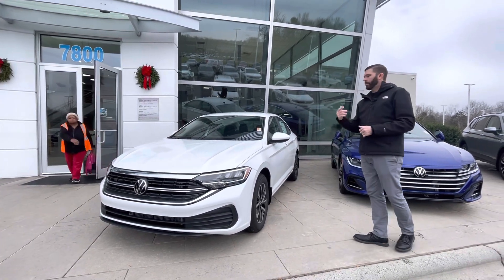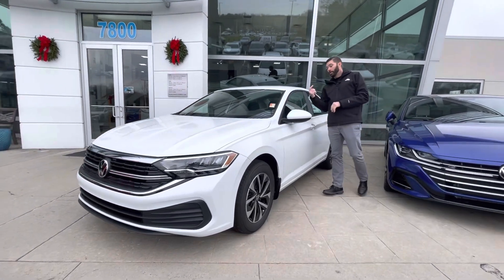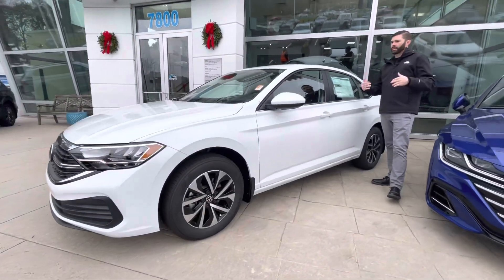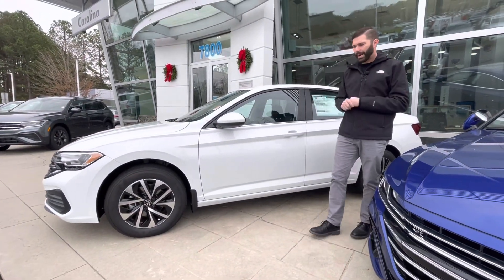This car does have front collision warning. It does have that super rare manual transmission. You will have blind spot monitoring. Some of these cars have been coming with deletes, but not this particular car. This car has everything that Volkswagen offers on it.